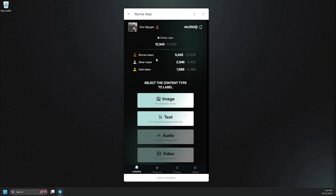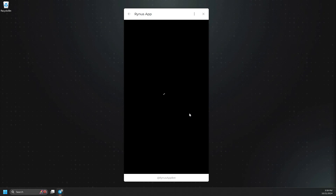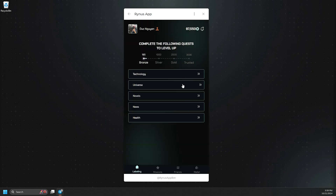Now, let's return to our labeling dashboard to explore another content type: Text to Earn. In the text tasks, you can choose topics like Technology, Universe, Novels, and more, to tag and label different sections of the text.